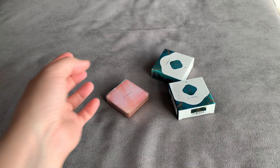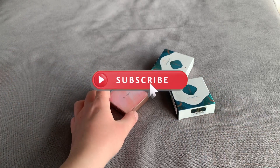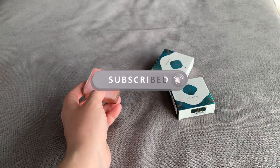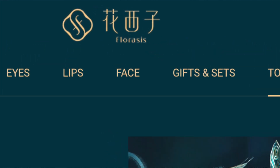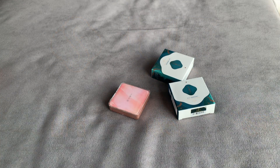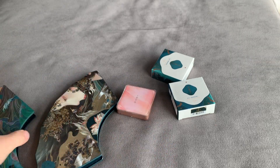Hello! If you know me, you know my preferences. I encourage you to subscribe to my channel and join this community. My must-haves and best products from Floresis are the palettes, especially the fun ones — and my favorite is this one.